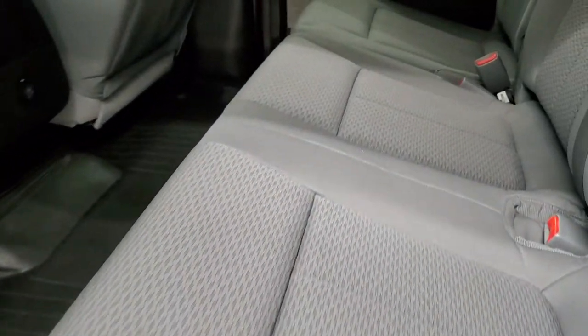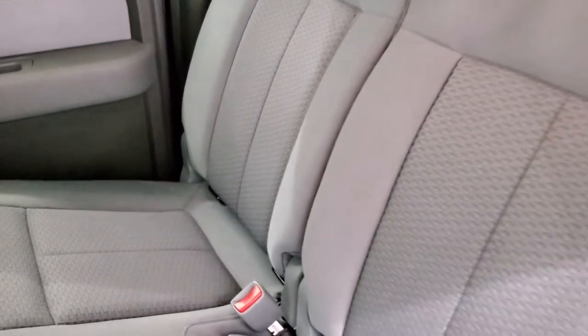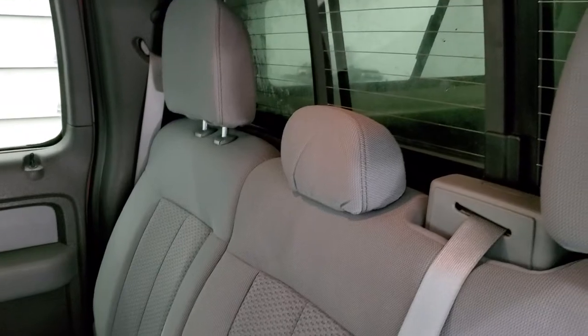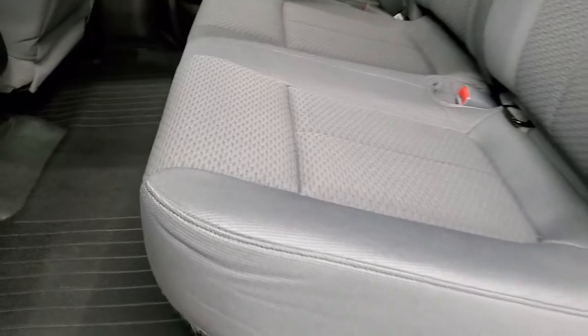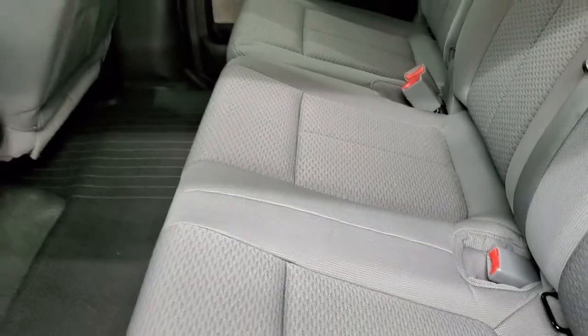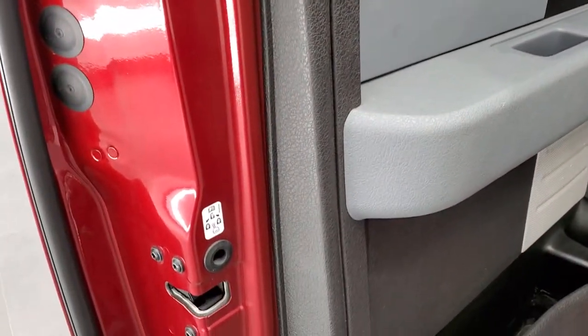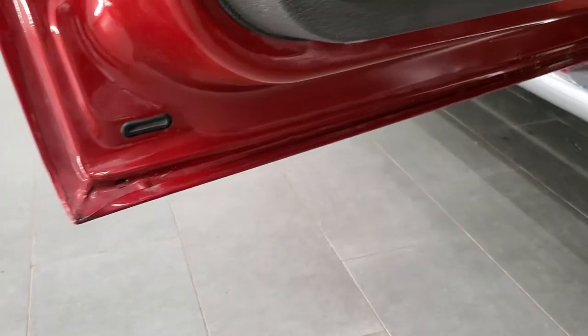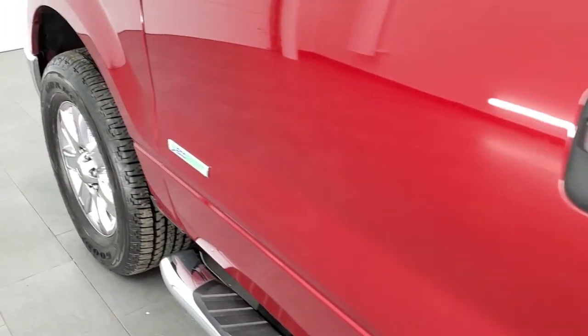The back seats are just as clean as the front seats with no rips or tears back here. It does have the latch child safety system for any child car seats you may have, and a power sliding rear window with the built-in rear defrost. There is a WeatherTech floor mat back here as well plus factory floor mats underneath. It has side curtain airbags and child safety locks on the back doors — the bottoms of the doors look pretty good as well.